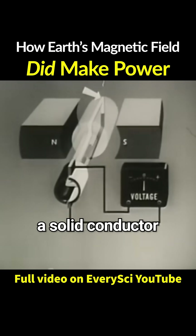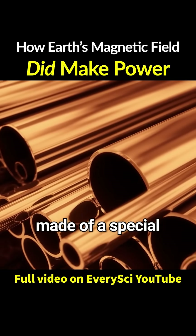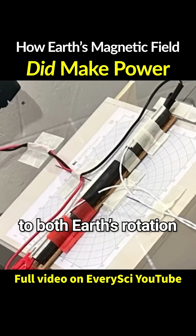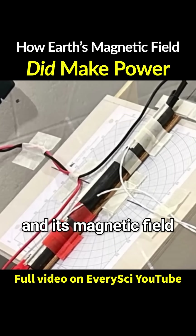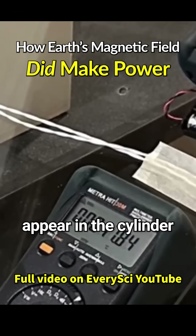Scientists had always envisioned a solid conductor, but in truth, it didn't have to be. A hollow cylinder made of a special magnetic material — they aligned the cylinder so that it stood perpendicular to both Earth's rotation and its magnetic field. The results were finally announced in 2025: voltage had begun to appear in the cylinder.